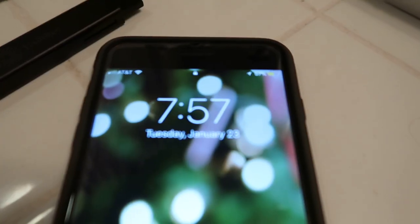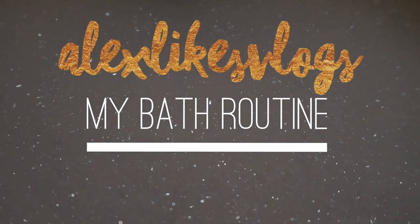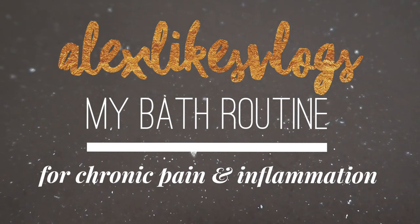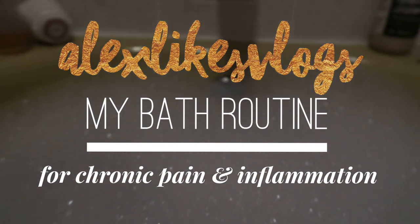I'm not feeling great today. It's like a Tuesday or something and it's about 7:57. Today I want to show you my bath routine for my chronic pain, inflammation, joint pain, skin pain, Lyme disease pain, myalgic encephalomyelitis pain — all the pains.